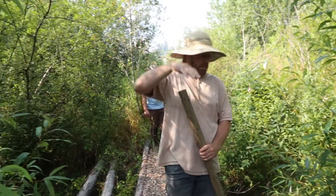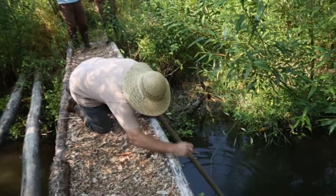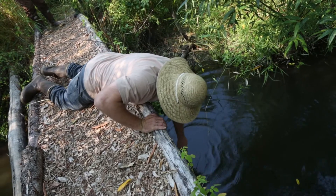This used to be shaped like this and the bottom was about right here — the water would only be this deep. But they've dug it to the point where it's quite deep now. I can feel all the way to the bottom — there we go, that's the bottom.